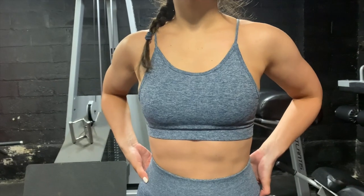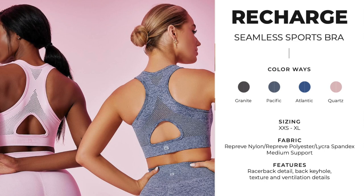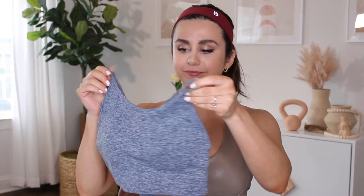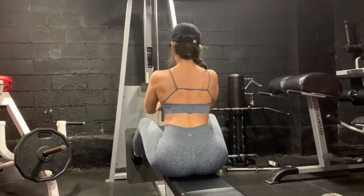They're launching two different sports bras in this seamless range. I have the Resource bra; they also have the Recharge, which has higher support. I definitely got the Resource because I don't have a lot to support — it comes a little higher in coverage but is super low support. If you have bigger cup sizes — C, D, E, F, G and on — I'd grab the Recharge seamless sports bra, which has thick straps, a racerback, and a keyhole, and looks far more supportive.